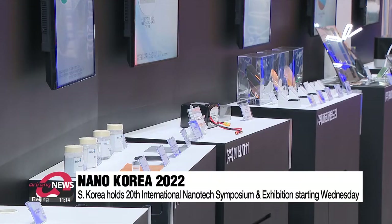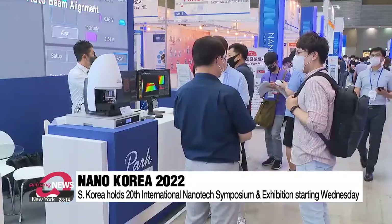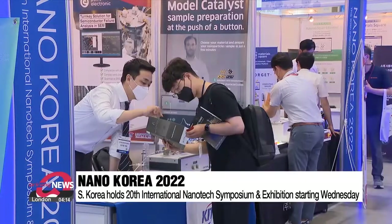The annual event is hosted by the Ministry of Trade, Industry and Energy and the Ministry of Science and ICT. Participation at this year's event is back to pre-pandemic levels with more than 340 companies involved.